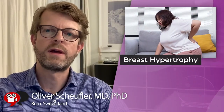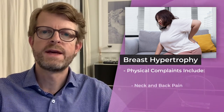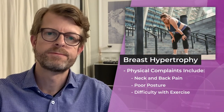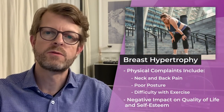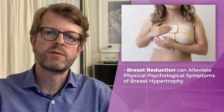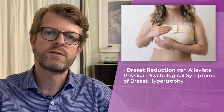Many women suffer from large breasts and the functional and aesthetic problems related to it. Physical complaints of breast hypertrophy include neck and back pain, poor posture, and difficulty with exercise. It can also have a negative impact on quality of life and self-esteem. Many studies have shown that breast reduction can alleviate these physical and psychological symptoms of breast hypertrophy.